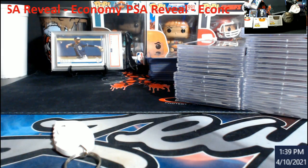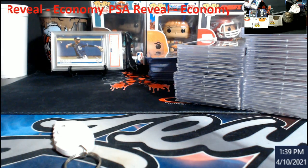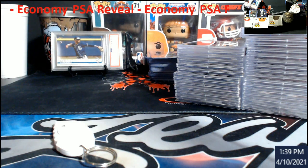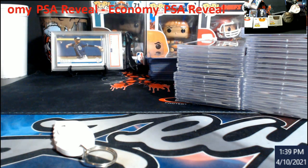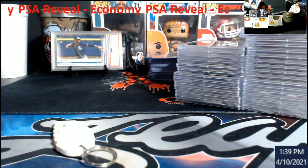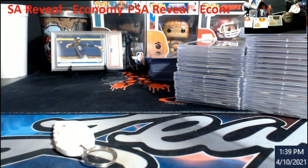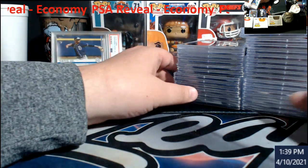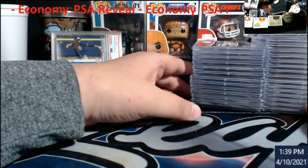What's up everybody, got a PSA order back. CVC had 17 cards in, so I just got his stuff boxed up and ready to go out because we got another order coming in hopefully this upcoming week. He'll show his on his channel, so if you guys don't follow CVC and you see him in the chat, tell him to give you a link.